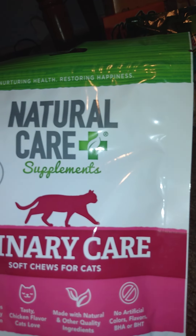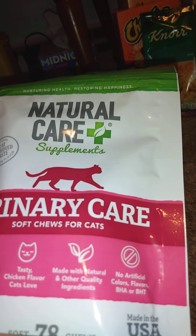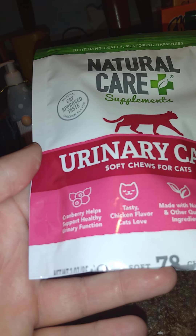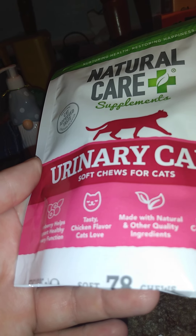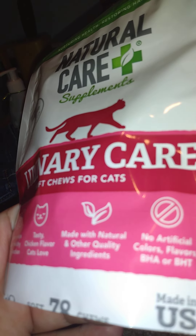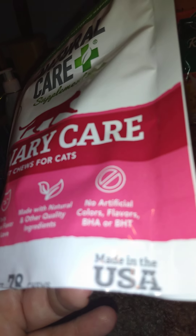I also got cat litter — not grabbing it because it's way off to the side — and I also got this for the cat: Natural Care supplement urinary care soft chews for cats. There are seven to eight chews in there that help support healthy urinary function, tasty chicken flavor, made with natural and other quality ingredients, no artificial colors, flavors, BHA, or BHT.